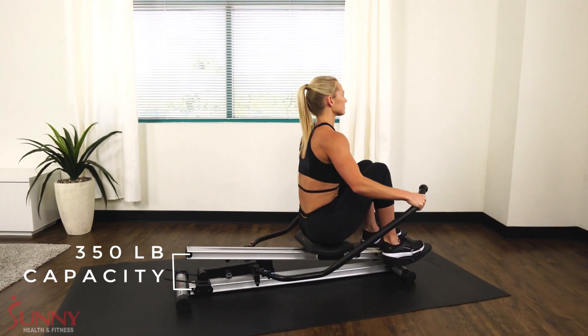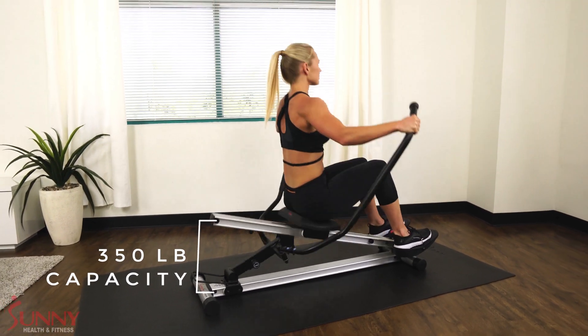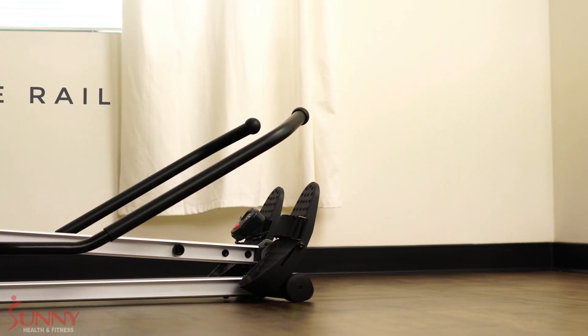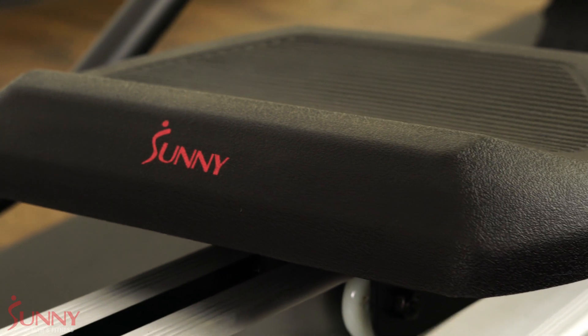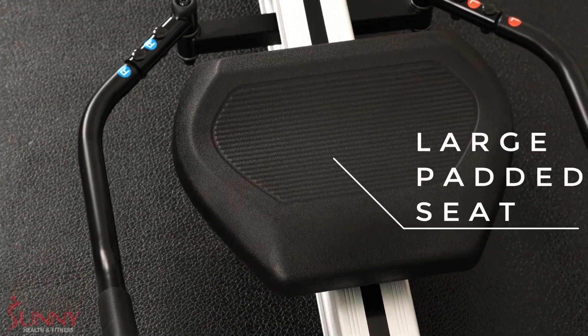The sturdy steel construction supports an incredible 350 pounds, while the ultra-smooth aluminum slide rail provides a silent ride. Feel comfortable as you experience rowing like never before.